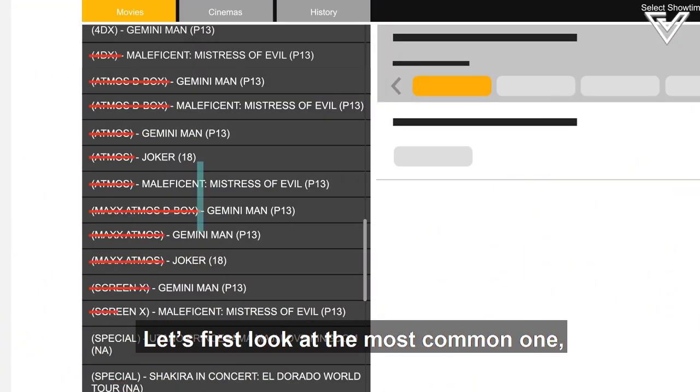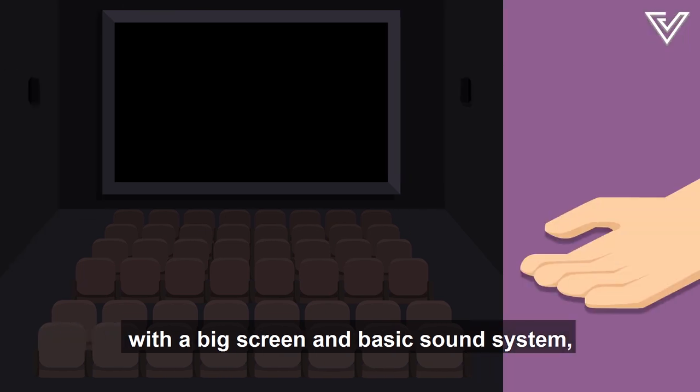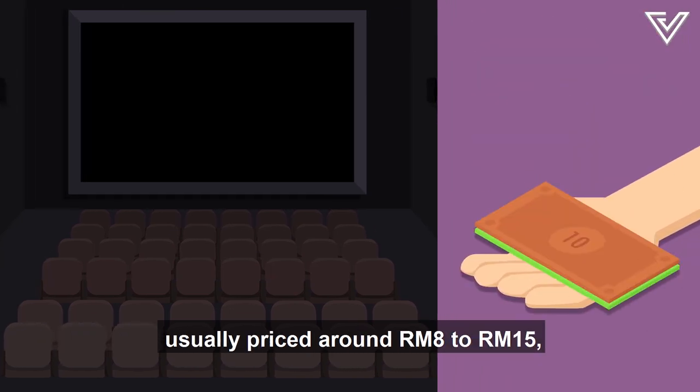Let's first look at the most common one: standard. There's nothing flashy about them, just the average rows of seating with a big screen and basic sound system. Usually priced around 8 to 15 ringgit, depending on the chain.